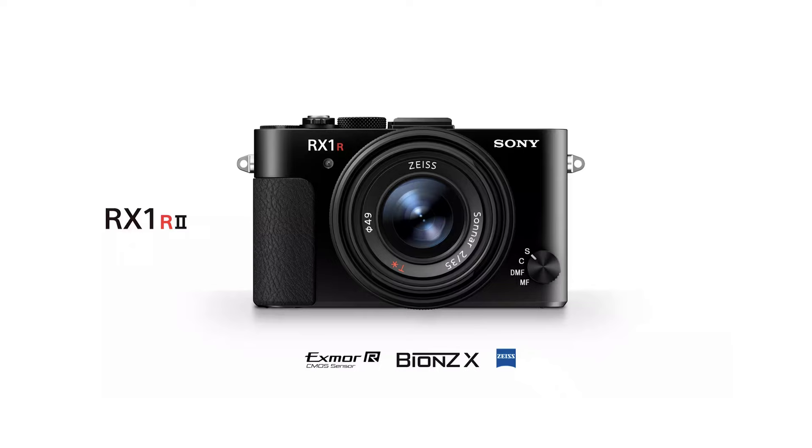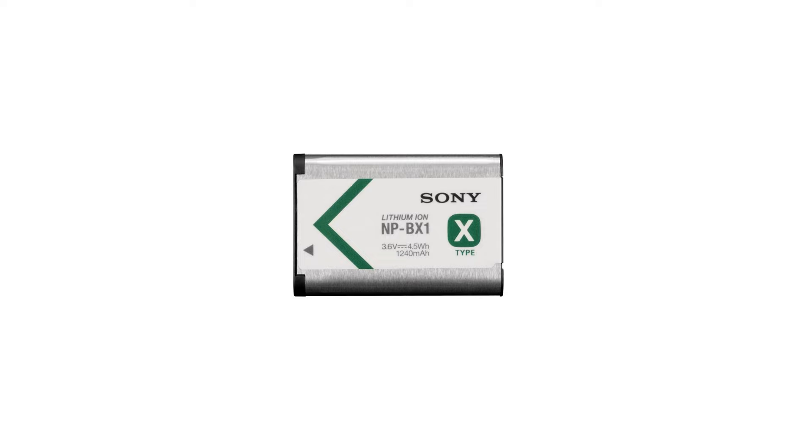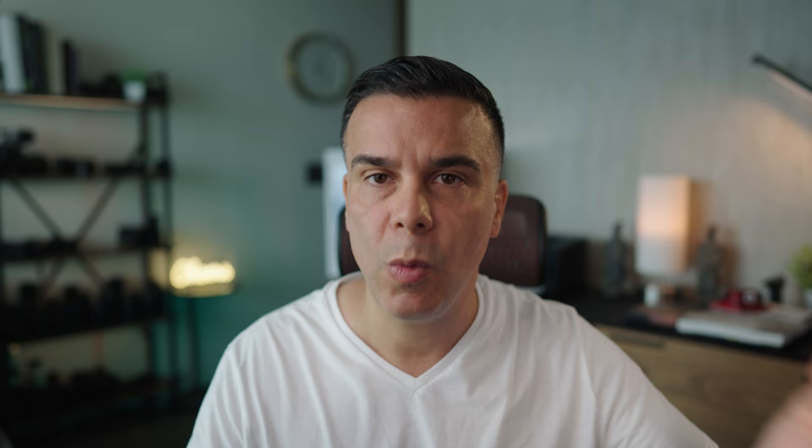When you compare the technology in the RX1R Mark II with newer Sony cameras that cost way less, it just doesn't make sense. So let me tell you about the features I expect to see in the RX1R Mark III. But first, let's talk about the Mark II. The camera was released in 2015, and the Mark I was released in 2013. The RX1R Mark II features a full-frame 42-megapixel sensor, a pop-up EVF, a tilt-up and tilt-down screen, and the worst battery life you can find in any camera.